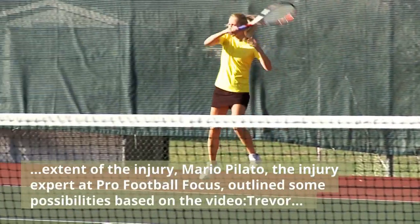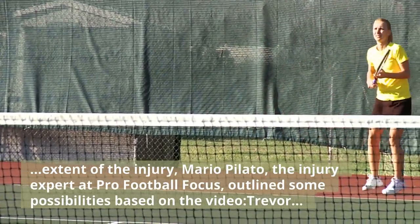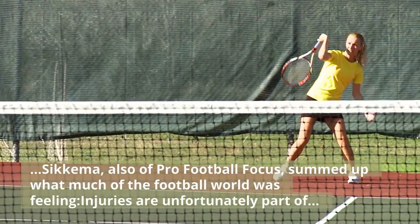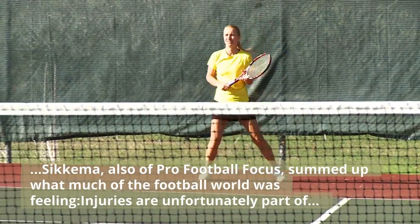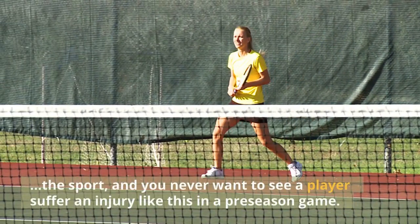Mario Pilato, the injury expert at Pro Football Focus, outlined some possibilities based on the video. Trevor Sakima, also of Pro Football Focus, summed up what much of the football world was feeling: injuries are unfortunately part of the sport, and you never want to see a player suffer an injury like this in a preseason game.